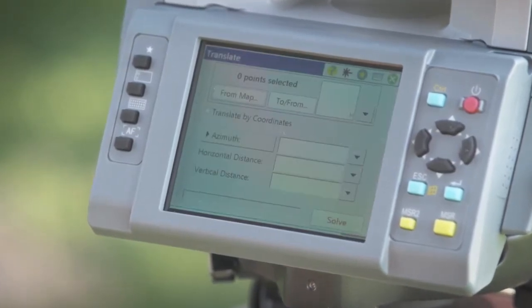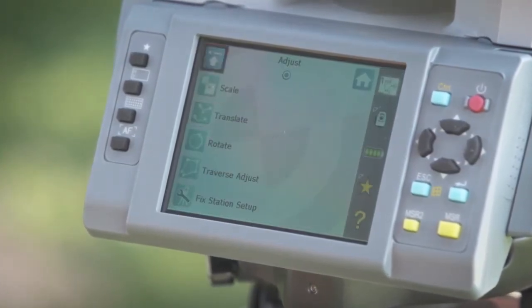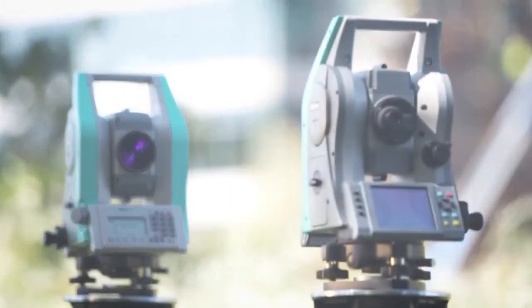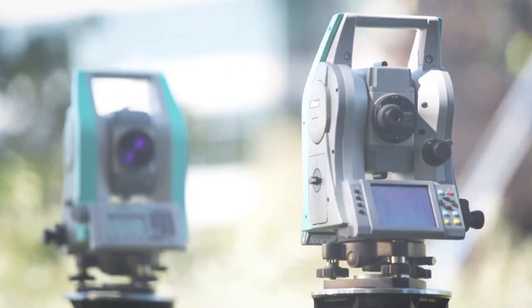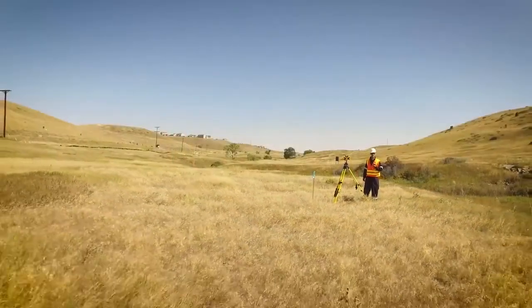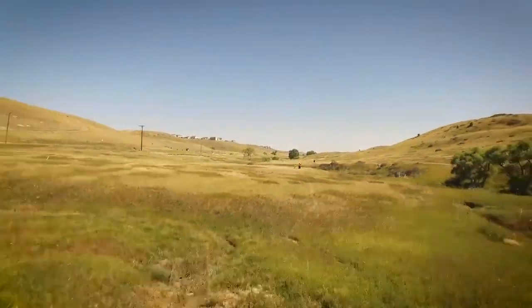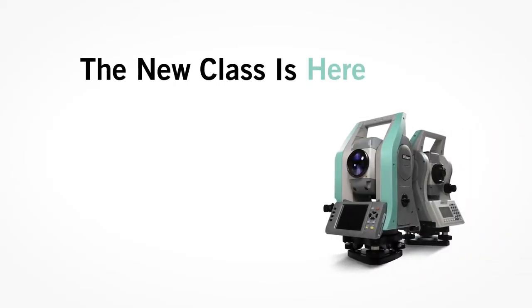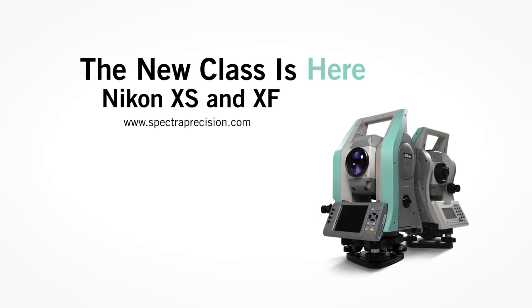If additional operational power is what you require, like SurveyPro, LayoutPro or SurveyBasic software, then you need the new Nikon XF Total Station. Either way, you make the smart choice. Price, power, portability is why Nikon is the professional's choice. The new class is here — Nikon XS and XF Total Stations.